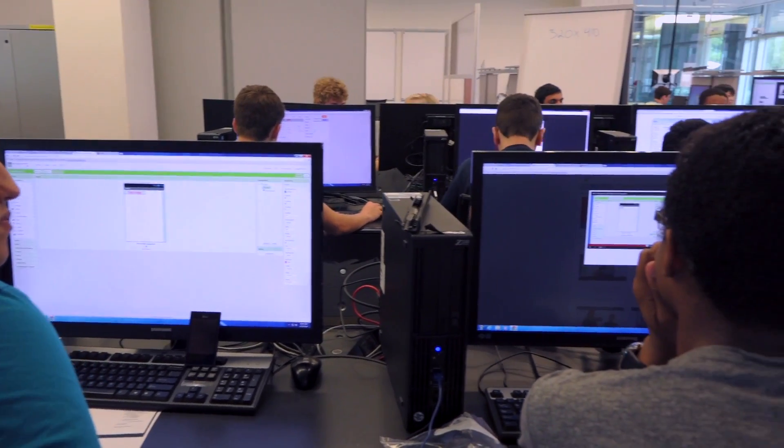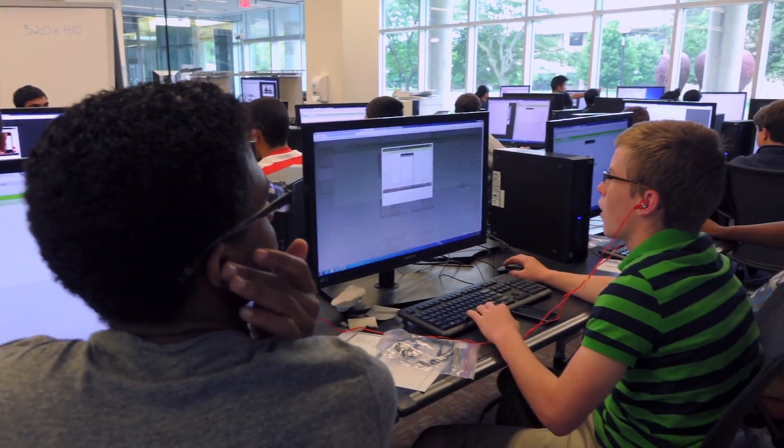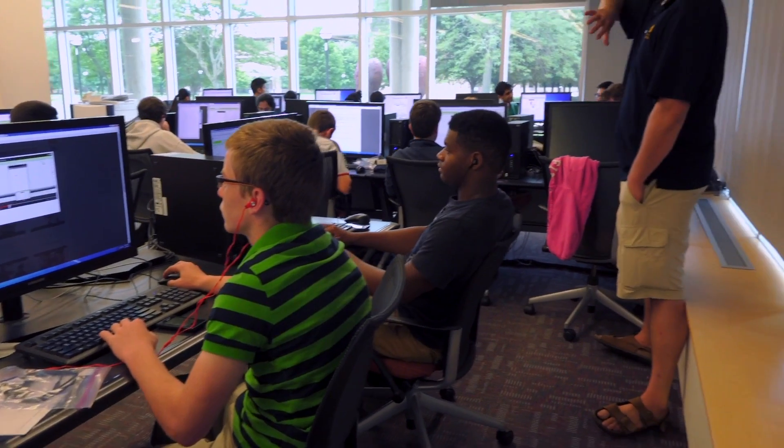I liked how much freedom you could have to design any kind of app you wanted. They gave you a bunch of tutorials that you could look at, and from that you can create your own idea and make the app do what you want it to do. It was a lot of fun. I wish it was longer.